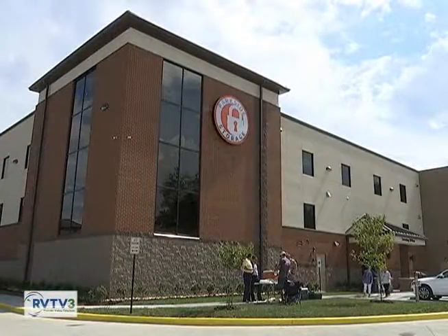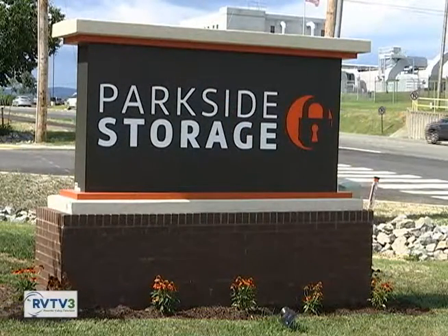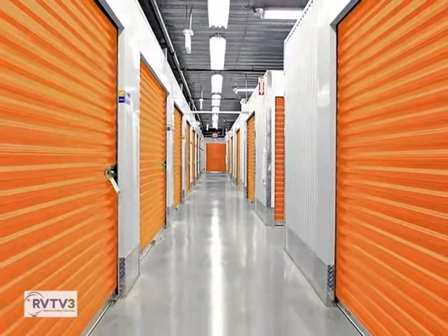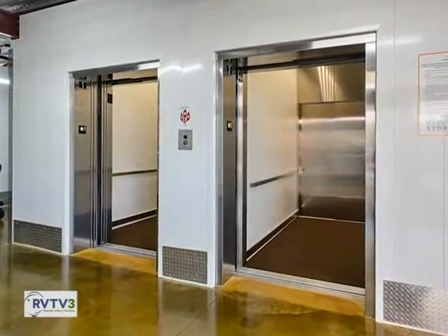Tell our viewers about this facility. So we have a 66,000 square foot facility — 49,000 rentable — and it's three stories. We have a great elevator. It's an attribute to the corridor here. It's been a good construction process. We've got activity already going, and we're looking to really be part of the community.